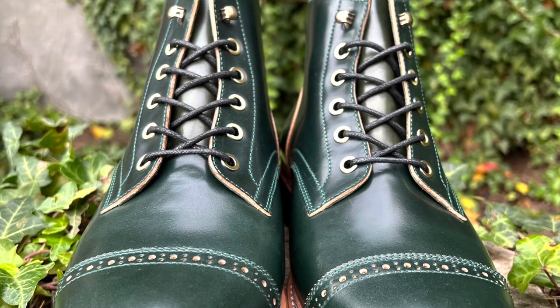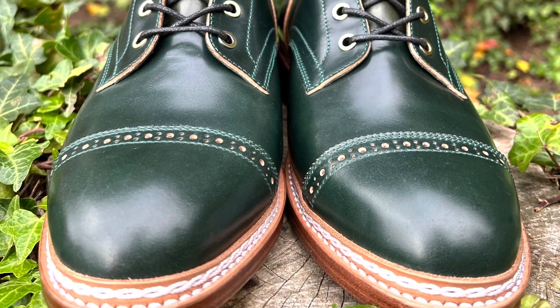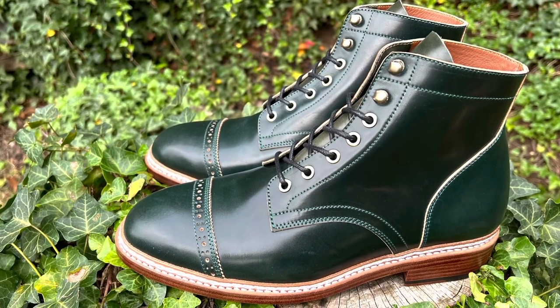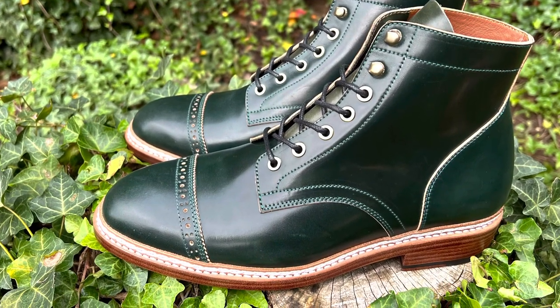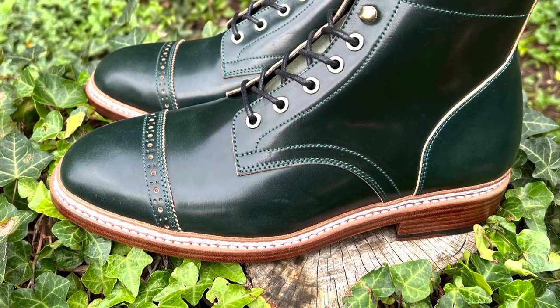At first I was a little hesitant to jump on the Yunkered boots. Their boots look almost too perfect, almost plasticky in appearance — but that's not a reflection of cheapness. That's a reflection of how exacting they are at their factory. They really do such a good job.